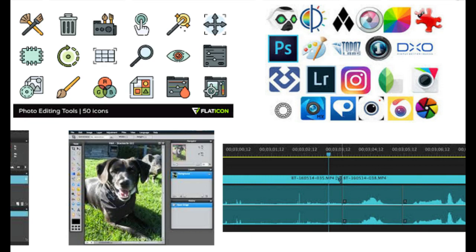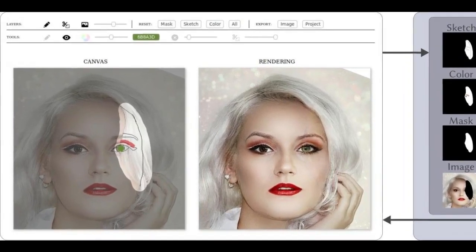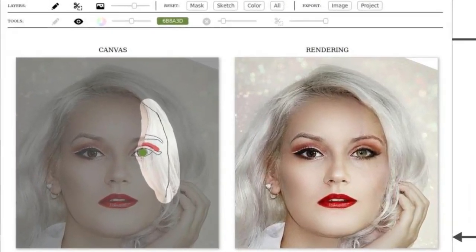However, there is a lack of tools that feature more complex editing functions for inexperienced users, such as changing the facial expression in a photo. A research team has devised a sketch-based editing framework that enables a user to edit their photos by sketching a few strokes on top of them.